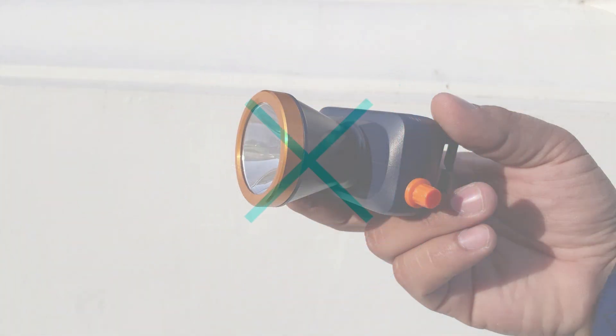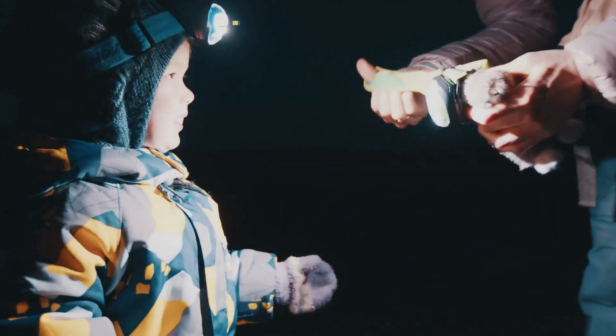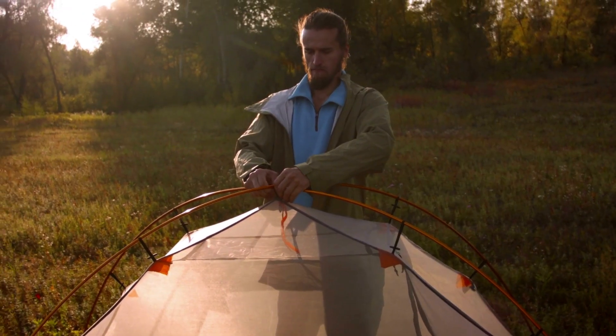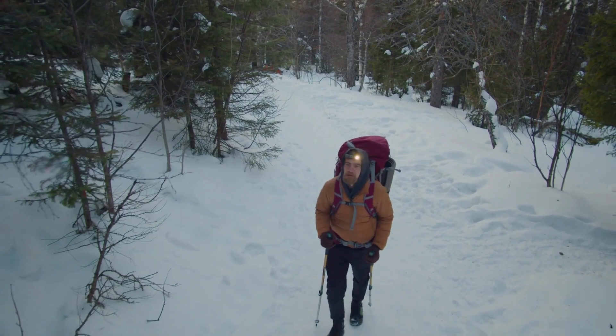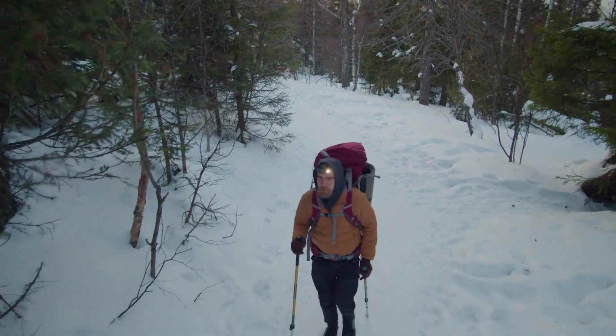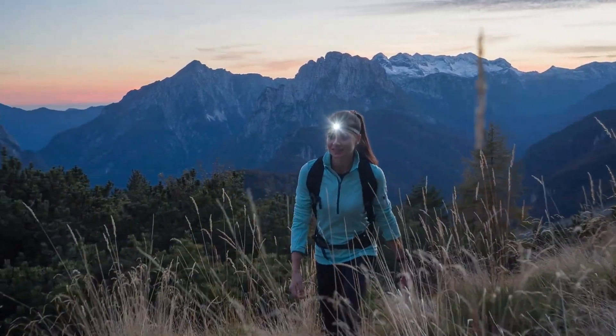5. Headlamp. A headlamp is an essential piece of hiking gear because it allows hikers to see in low-light conditions, such as early morning, late evening hikes, and if you need to set up camp after dark. It also frees up the hikers' hands, allowing them to use trekking poles or navigate with a map and compass. Additionally, in case of an emergency or unexpected delay, a headlamp can be a lifesaver.